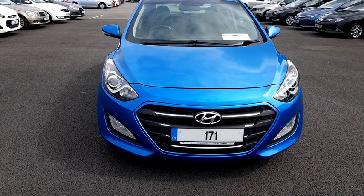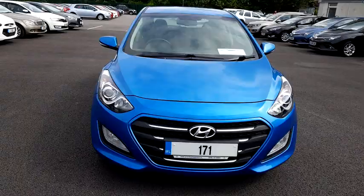Welcome to Peter Hanley Motors. I'm Liam and today I'll be taking a look at this 2017 Hyundai i30. It's a 171 registered vehicle and it's a 1.6 SE NAV CRDI Blue Drive automatic model.